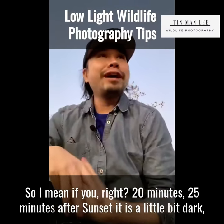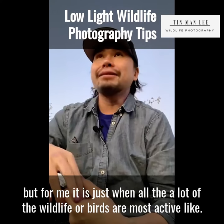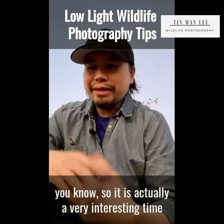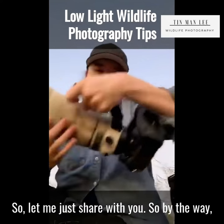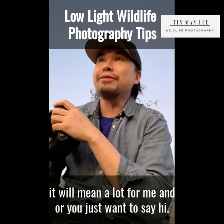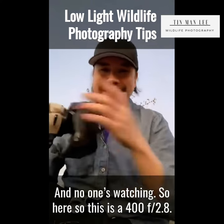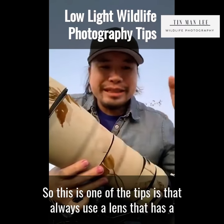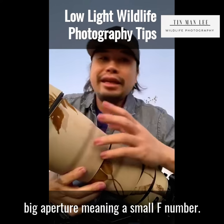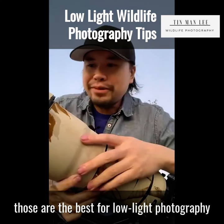I'm in the field, 20 to 25 minutes after sunset. It's a little bit dark, but this is when a lot of wildlife and birds are most active — great horned owls, coyotes, foxes. It's actually a very interesting time, and if you just go home you'll miss all these moments. So here's tip one: this is a 400mm f/2.8. Always use a lens with a big aperture — meaning a small f-number. Prime lenses at f/4 are the best for low-light photography.